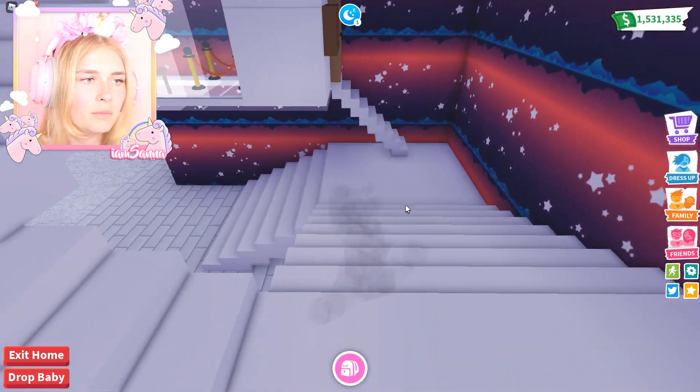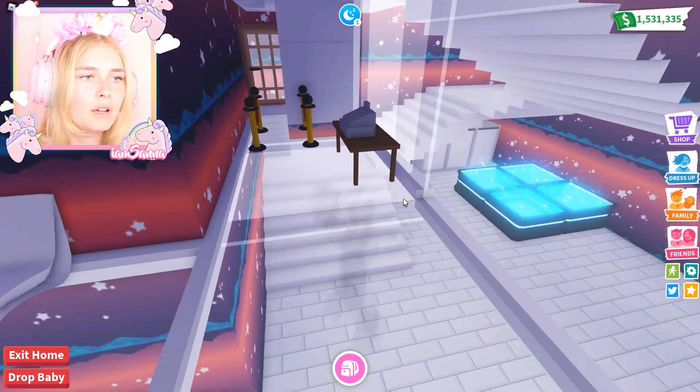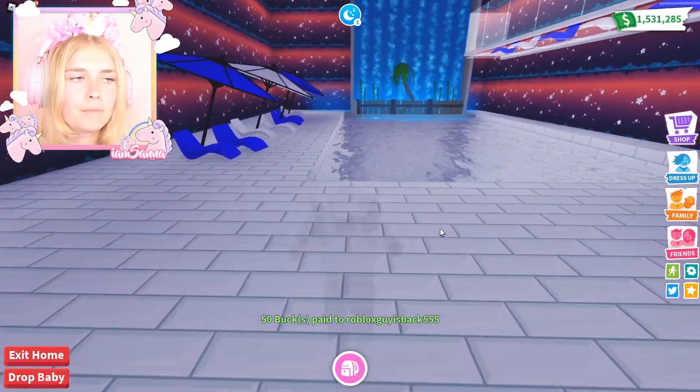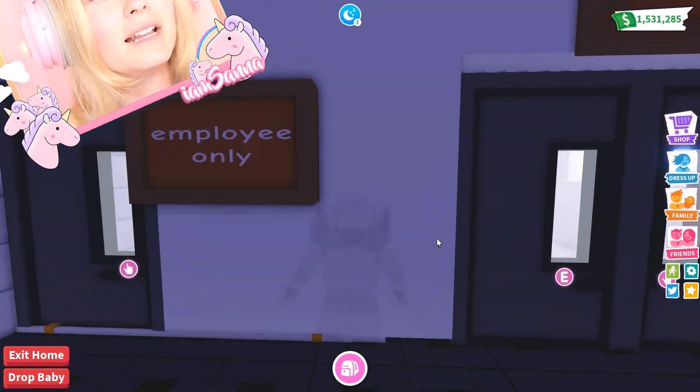I think the VIP room is downstairs! Please pay before going into the lounge! Okay, we will pay, we will pay! 50, there you go! This is really cool! I like that waterfall over there! That is super, super cool! I like this a lot! I give this a 10 out of 10!